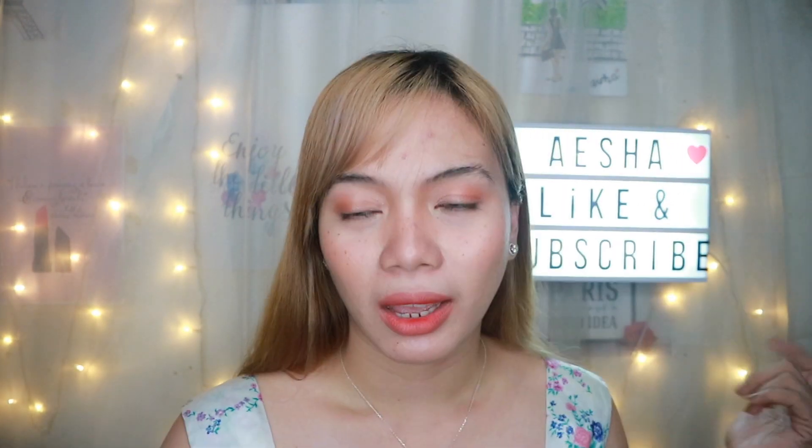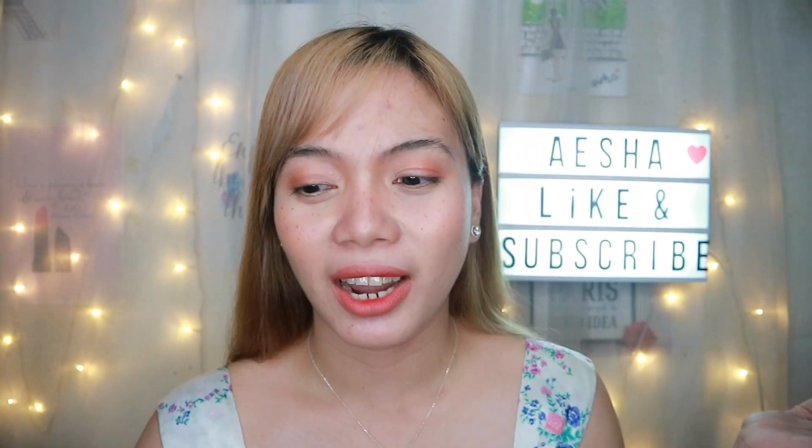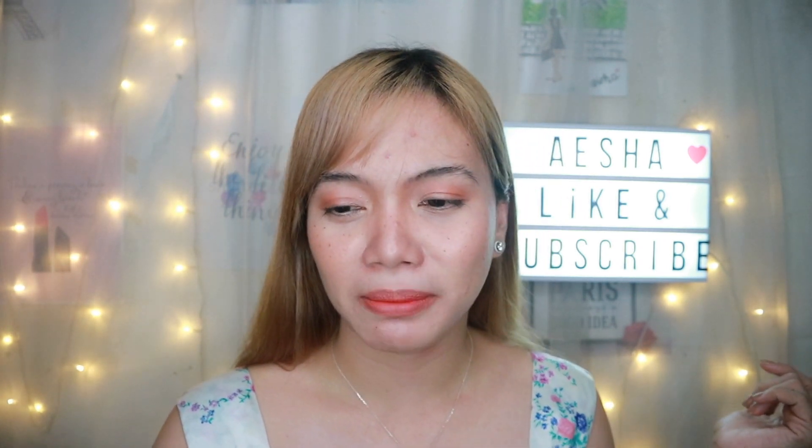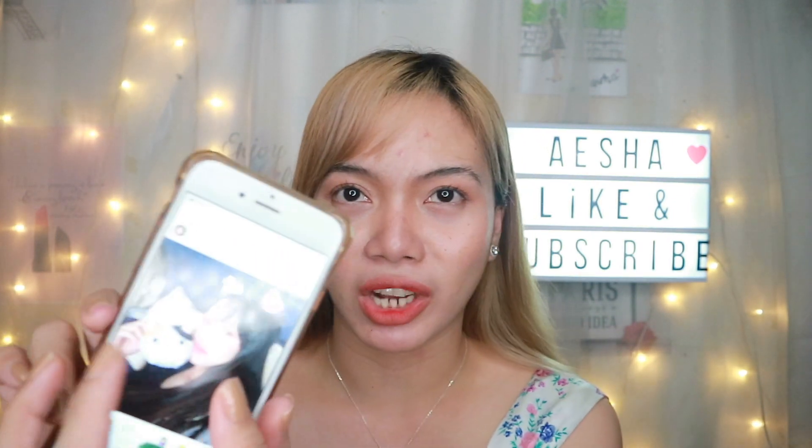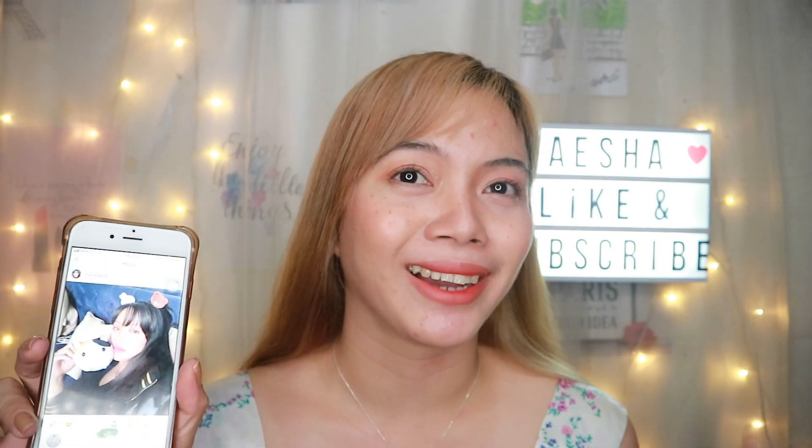By the way, for my hair — I was inspired by Michelle Phan's hairstyle. She has bangs right now, Michelle Phan's current hairstyle. She's wearing bangs, so she was really the inspiration for these bangs.